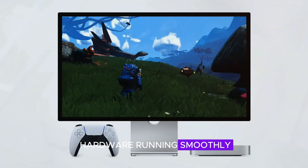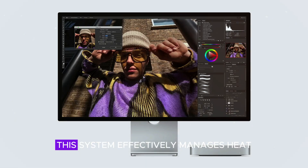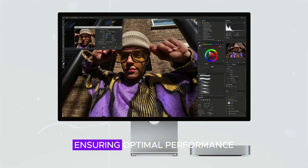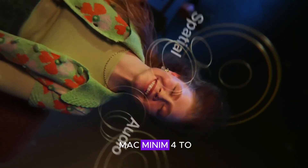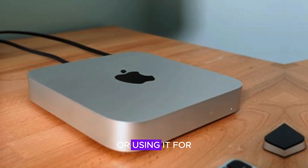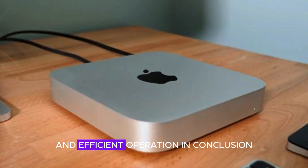To keep the powerful hardware running smoothly, the Mac Mini M4 includes an advanced cooling system. This system effectively manages heat, ensuring optimal performance and longevity of the device. Whether you're pushing the Mac Mini M4 to its limits with intensive tasks or using it for everyday activities, the cooling system helps maintain a stable and efficient operation.